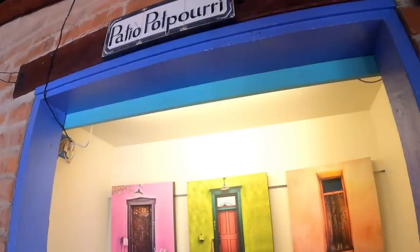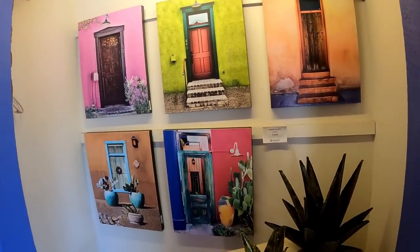I'm not sure exactly what's going on. They seem a little flustered. I'm gonna go to that gift shop — Patio Potpourri. I guess this is their gift shop.